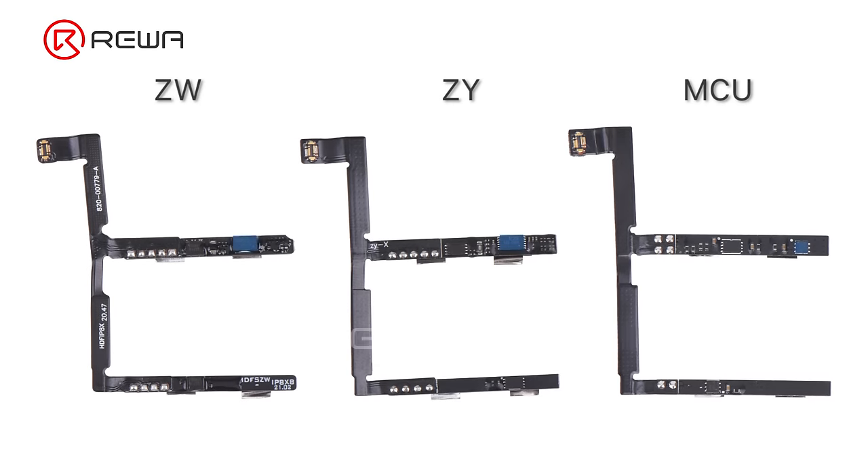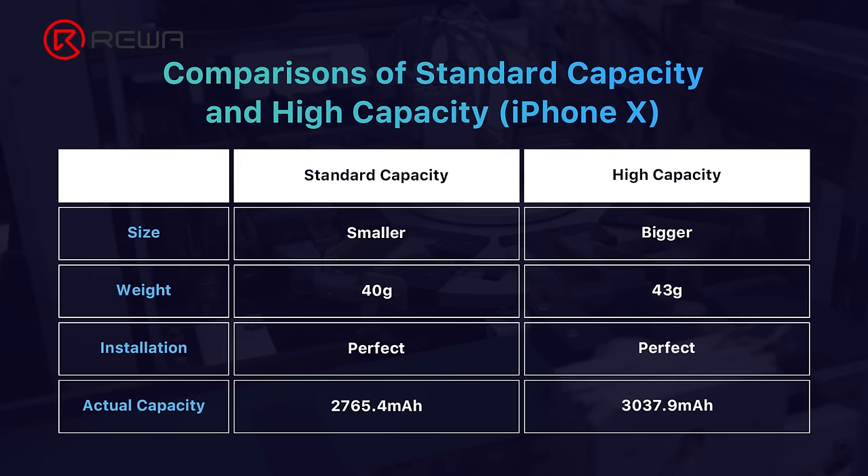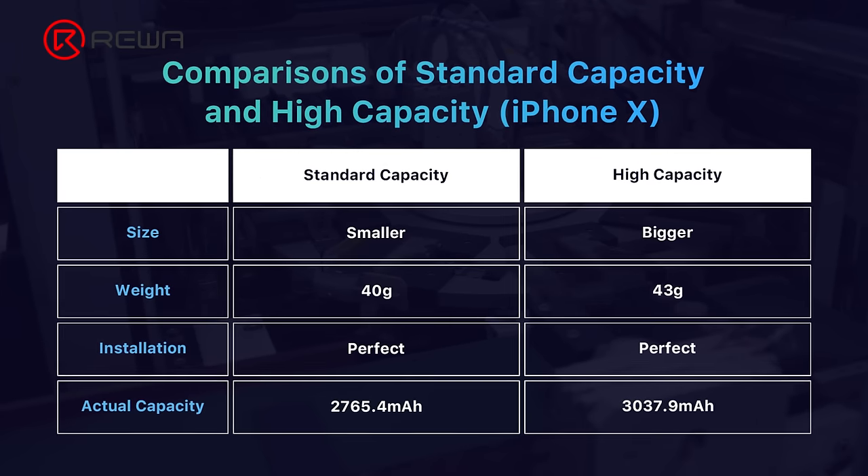Ziwang, Thongying, and MCU batteries use self-made IC that is inferior to the original TI IC. The drawback of these aftermarket BMS boards is that a major system update may result in unavailable and inaccurate battery data, malfunctioning fast charging, etc. In fact, a good or bad battery is decided by the cell and BMS board it uses, rather than the brand of the battery itself. We recommend you select iPhone batteries based on these two factors.